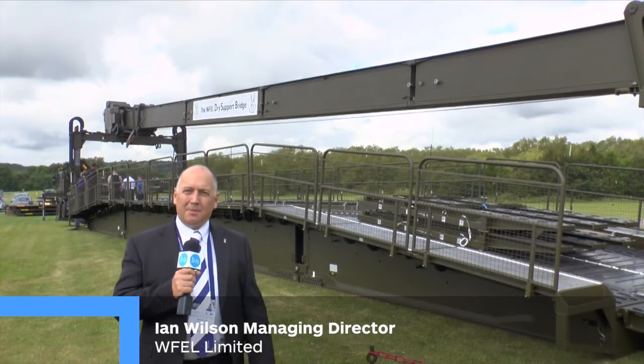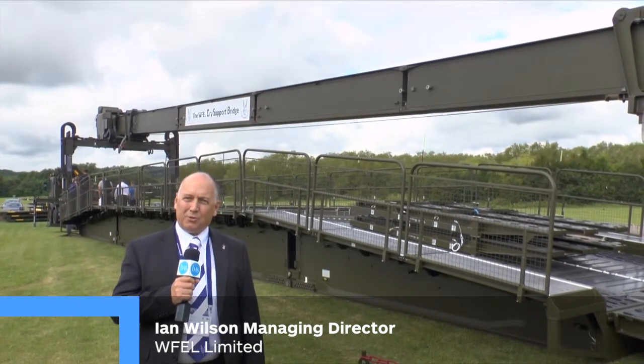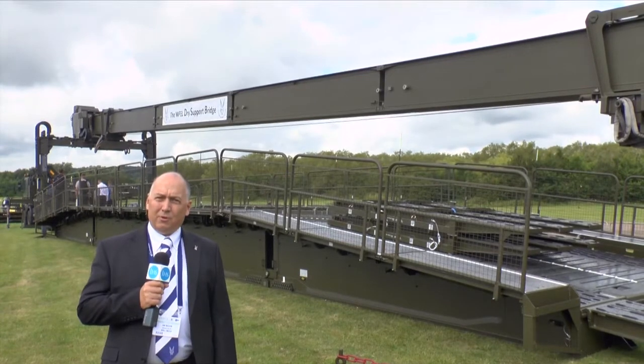Hello, my name is Ian Wilson, I'm Managing Director for WFEL Limited and we're the manufacturer of the dry support bridge you can see behind me. We're here today at DVD showing our equipment for the first time.